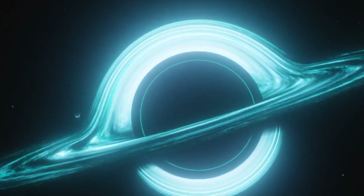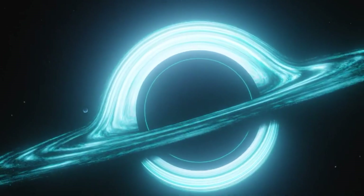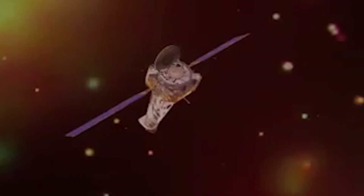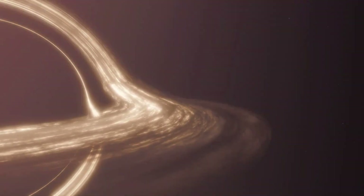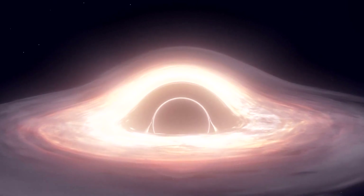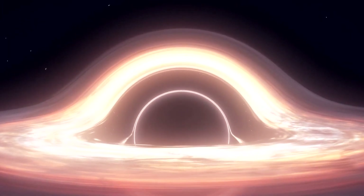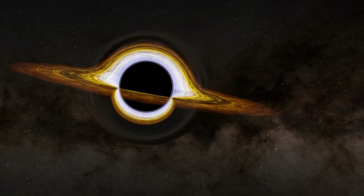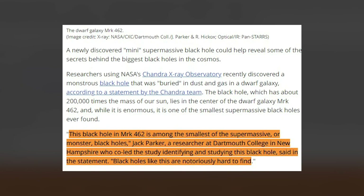A newly discovered mini supermassive black hole could help reveal some of the secrets behind the biggest black holes in the cosmos. Researchers using NASA's Chandra X-ray Observatory recently discovered a monstrous black hole buried in dust and gas in a dwarf galaxy. The black hole has about 200,000 times the mass of our Sun and lies in the center of the dwarf galaxy MRK 462 — and while it is enormous, it is one of the smallest supermassive black holes ever found.